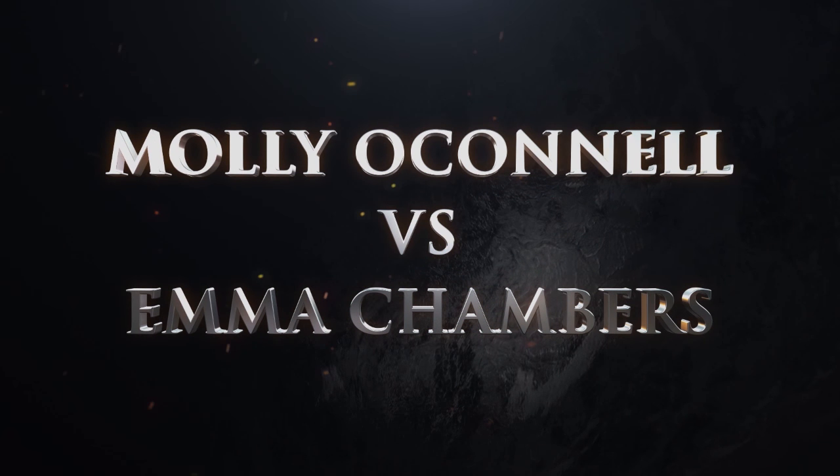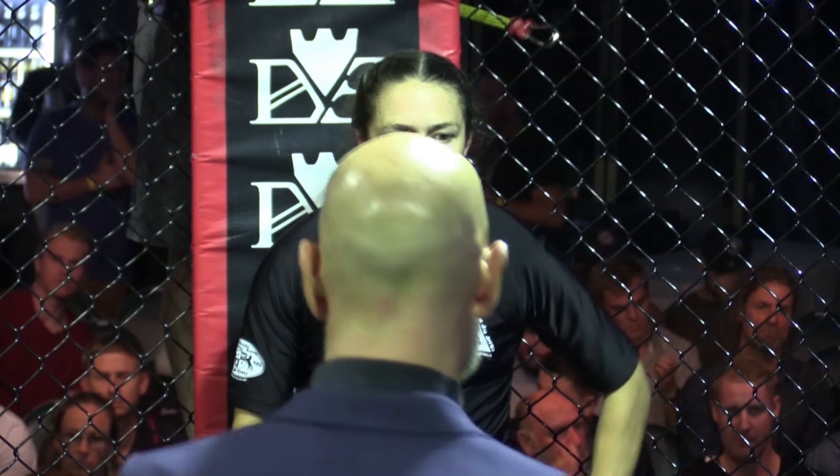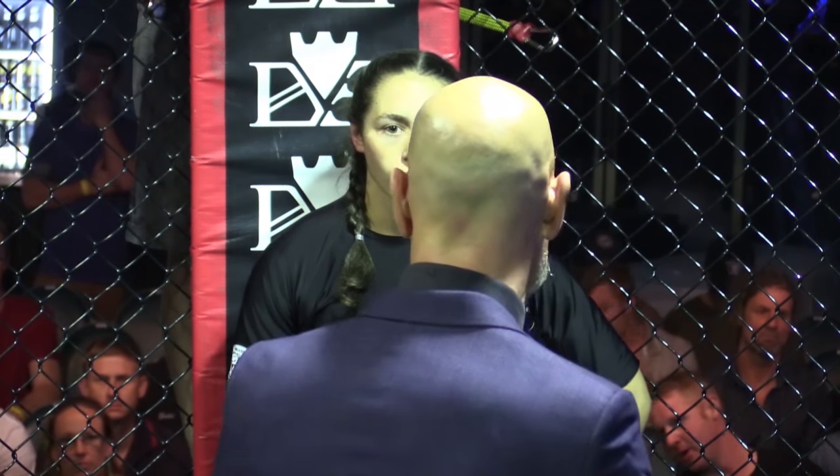Both of these girls are on debut, their very first time inside the cage, here at Rain. In the blue corner, weighing in at 62.3 kilos, another member of Rhino MMA in Yeppoon, please give it up for her debut — Emma Chambers! And in the red corner, at 64.2 kilos, she trains under Joe Perry at Kichi MMA, fighting out of Toowoomba — Molly O'Connell!